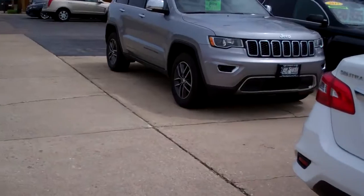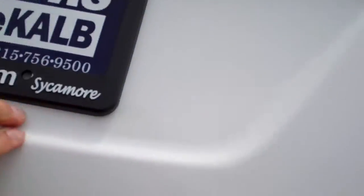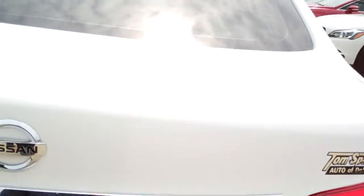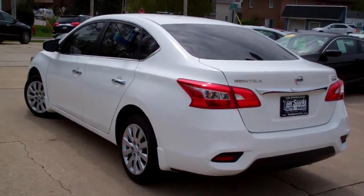We've got keyless entry into the car. Pop the trunk with the key fob. Wow, nice size trunk. You've got split fold seats so you can put more items in the trunk if you need to, and you can fold them down one at a time so you can still have a back seat and have more room if you need it.